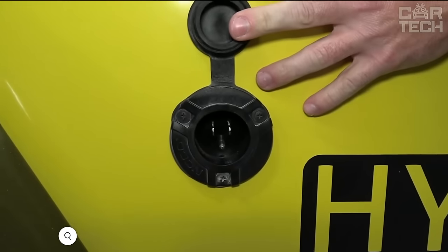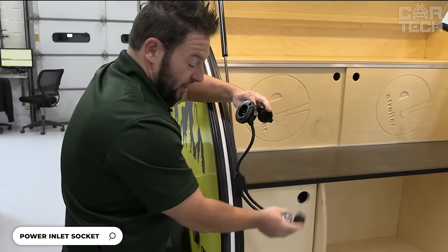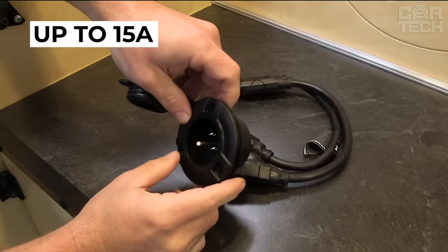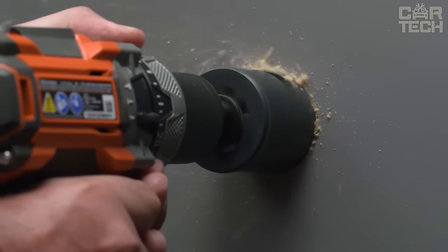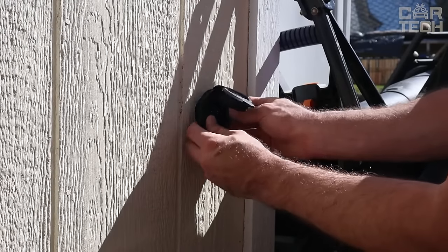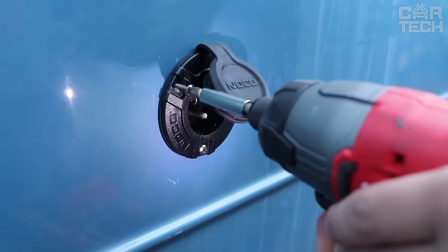The waterproof flush mount socket from the famous NOCO brand is designed to connect various equipment to your car battery. This handy device supports the operation of equipment from current up to 15A from standard AC mains. The adapter converts 12V DC current from the battery into AC current, which allows you to easily take any electrical appliances to a picnic, camping, or fishing.